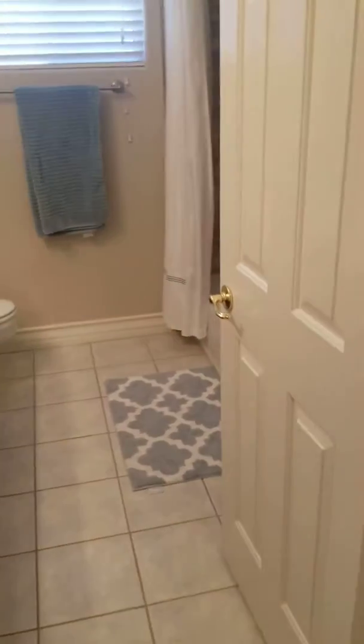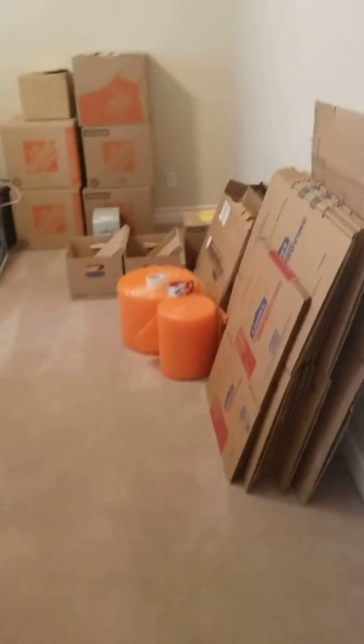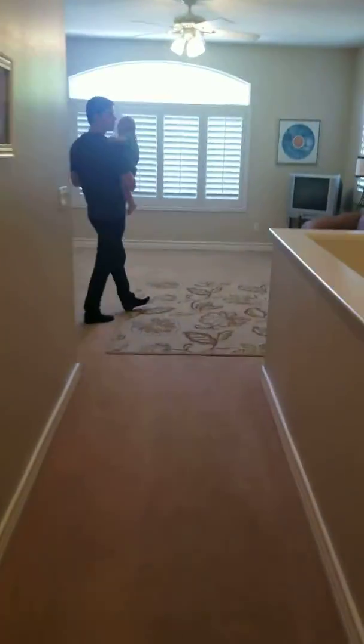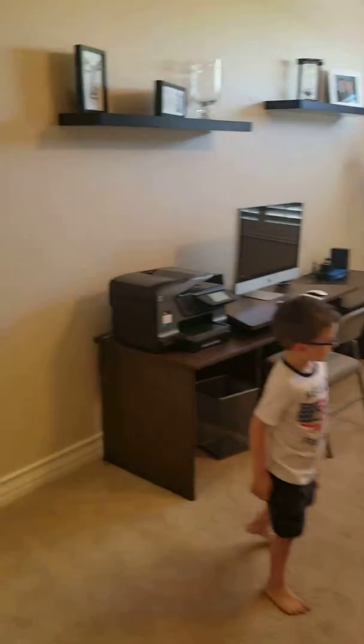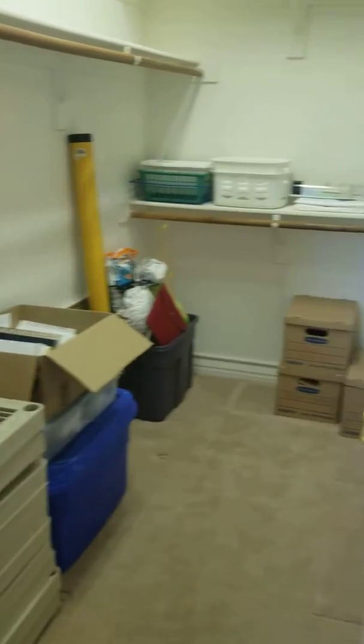There's a linen closet — wow, big! Here's one of the bedrooms, so this is just like our old floor plan where there's a bathroom here. I think she said there's another bathroom up here. There's another big closet for these two bedrooms over here, and here's a big TV area.